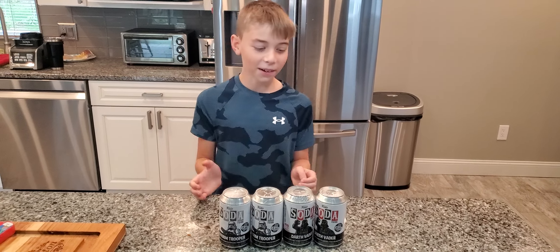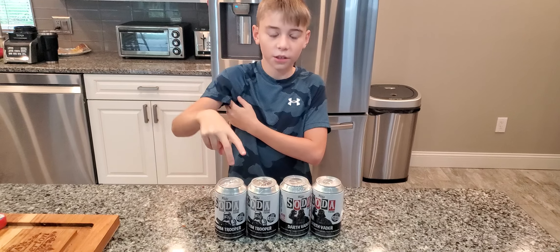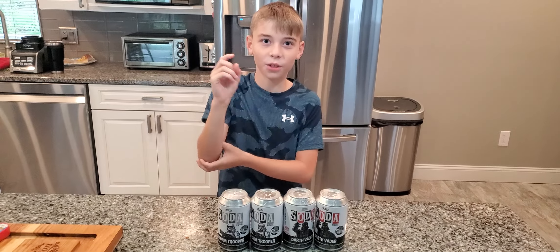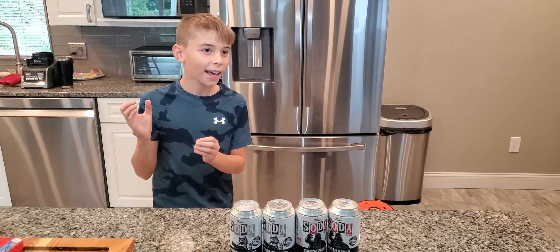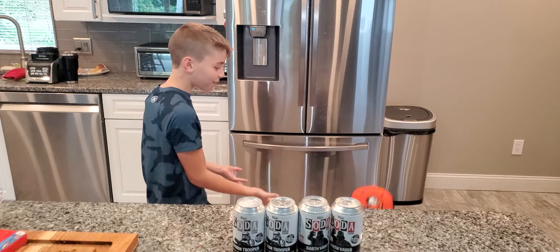What's up? Today we're going to open up two Darth Vader Funko Sodas and two Stormtroopers, and we have one mystery today. You should be excited because it's something very cool. And today, introducing a special guest, we have my brother Gavin.